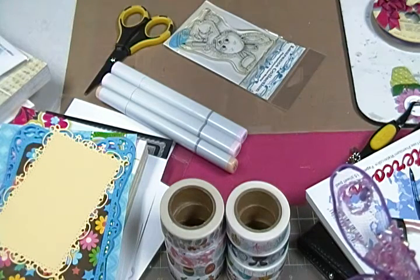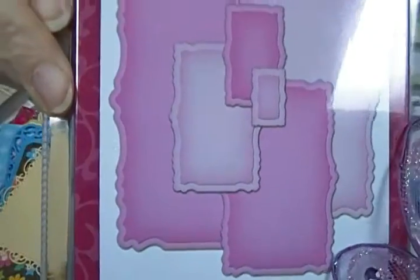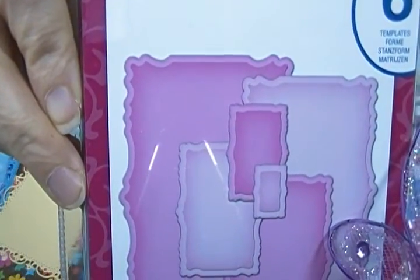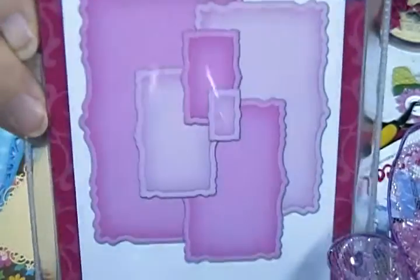And I have been looking for this Spellbinders forever and I could never find it, and then the Stamp Room happened to have it. This is Labels 29. I just love the way that it's shaped — I saw a card with this and I really liked the way they had them layered. It was on sale as well, I think it was like fifteen dollars or something.